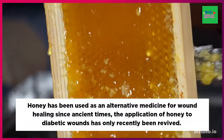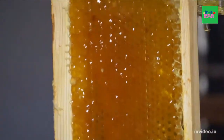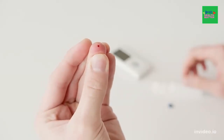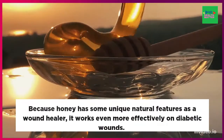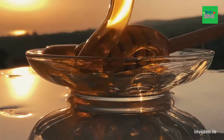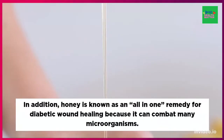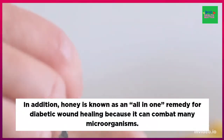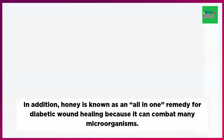Although honey has been used as an alternative medicine for wound healing since ancient times, the application of honey to diabetic wounds has only recently been revived. Because honey has some unique natural features as a wound healer, it works even more effectively on diabetic wounds than on normal wounds. In addition, honey is known as an all-in-one remedy for diabetic wound healing because it can combat many microorganisms involved in the wound process and because it possesses antioxidant activity and controls inflammation.